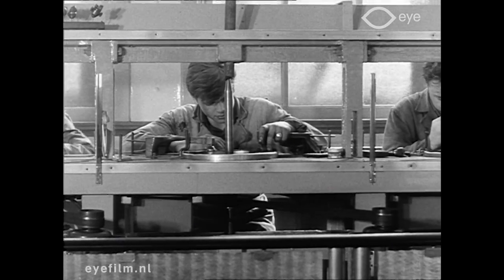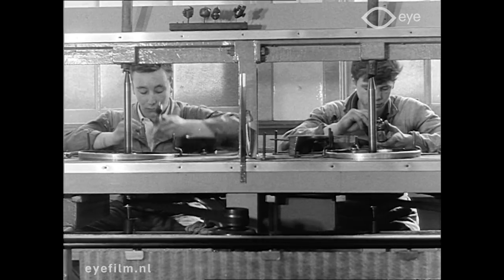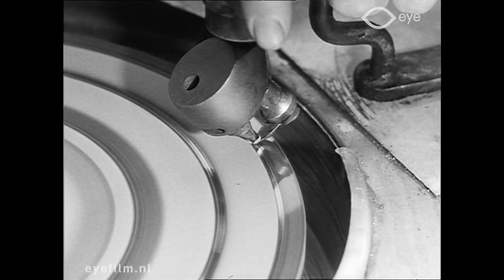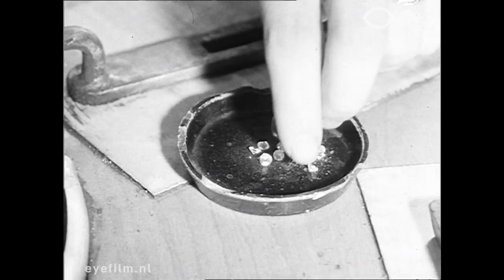Vele jongeren leerden in deze wereldvermaarde slijperij het vak van diamantbewerker, dat nu niet alleen een edel maar ook een lonend beroep is. Zij behoren tot de tachtig vakmensen die in deze fabriek helpen de naam van Amsterdam, het oude, wereldberoemde diamantcentrum, hoog te houden.